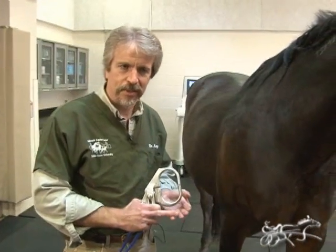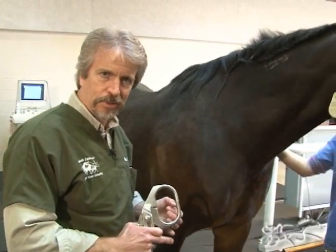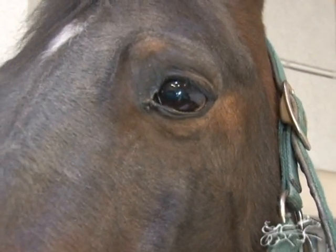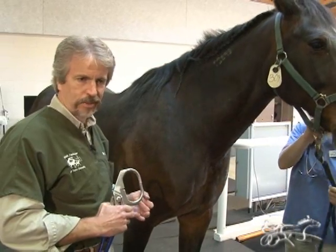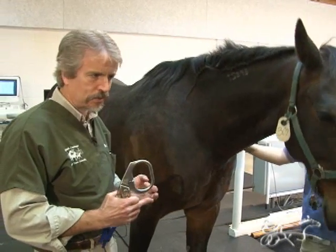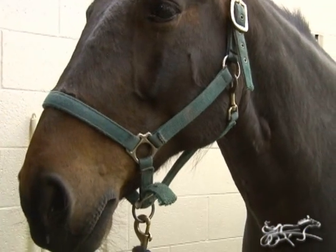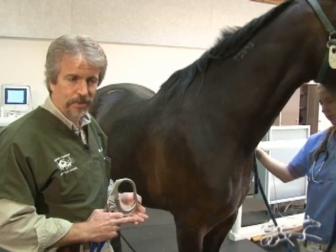There are three main causes we look at. The first is metabolic syndrome. Just like the overweight human is more prone to heart attacks and strokes, the overweight horse is more prone to laminitis.